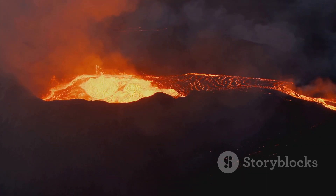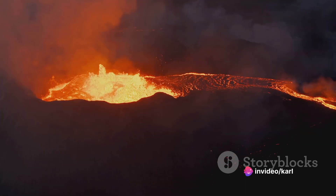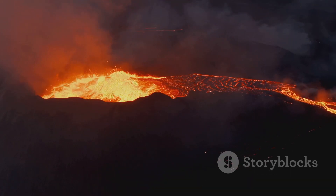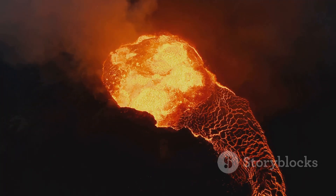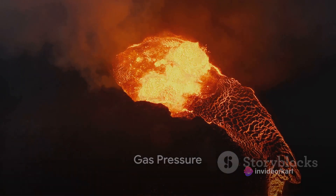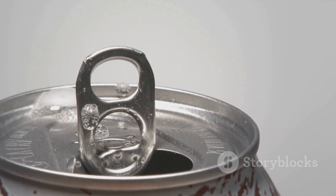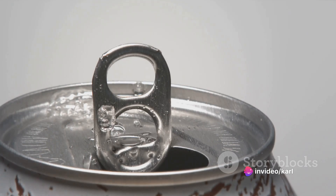And just like that, we've got a new player in the game: gas. This gas isn't like the air we breathe — it's a potent mix of water vapor, carbon dioxide, sulfur dioxide, and other volatile substances. It's these gases that give magma its explosive potential. Trapped within the magma chamber, the gases start to exert immense pressure. Imagine shaking a soda can and feeling the tension build up inside — now multiply that feeling a thousandfold. That's the kind of pressure we're talking about.